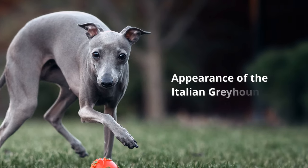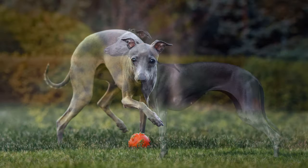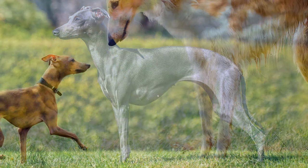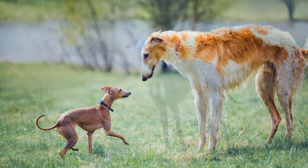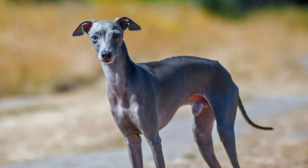The breed standard specifies a height at the withers of 32 to 38 cm, while the weight should not exceed 5 kg. The dogs have a life expectancy of around 12 to 15 years. Italian Greyhounds have a short, fine and silky coat that hardly loses any hair.